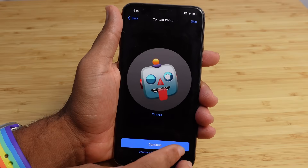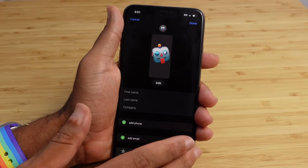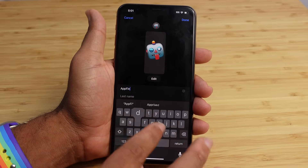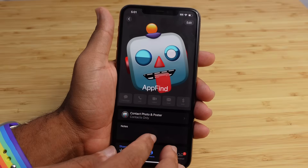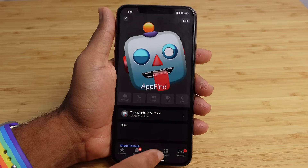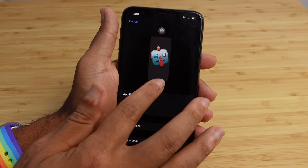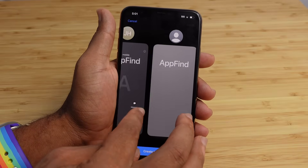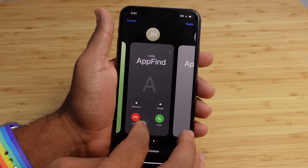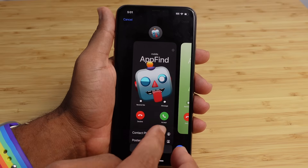It allows us to select a contact photo. If we want to choose a different photo we can press that at the very bottom, or we can hit Continue. Now we have a brand new contact poster that expresses ourselves. I can come over here and type in a name such as AppFind, hit Done, and save that. Now we've got the AppFind contact poster. Anytime you want, you can come right back to your Phone app, go back to contacts, tap on your card, hit Edit, and scroll back over to whichever one you have. We can hit Customize, swap to a different one, or add a new one with the blue button at the very bottom. This is a new way to express yourself in iOS 17 that you absolutely have to check out.